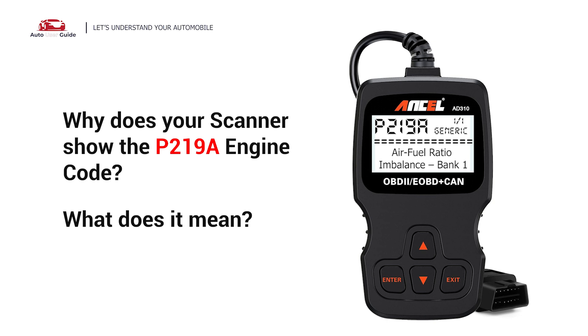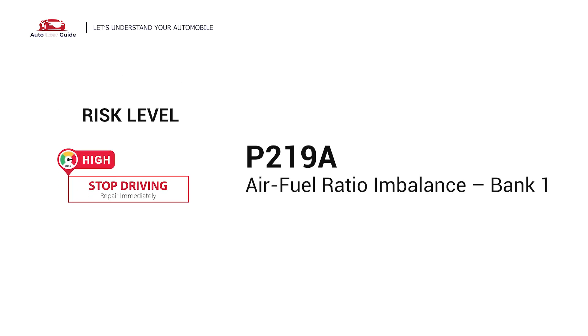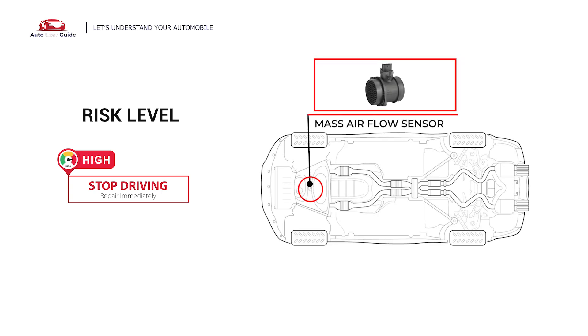Why does your scanner show the P219A engine code, and what does it mean? P219A engine code stands for Air Fuel Ratio Imbalance in Bank 1. Simply put, it indicates that the air-to-fuel mixture in one part of your engine — Bank 1 — isn't quite right. Either it's running too lean or too rich.